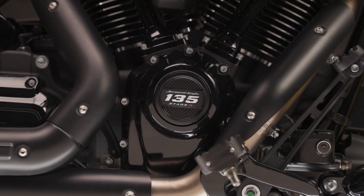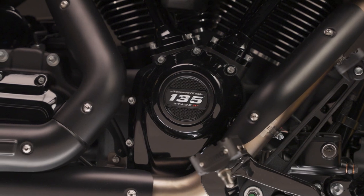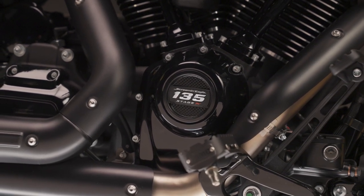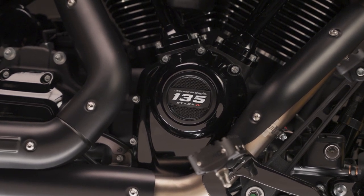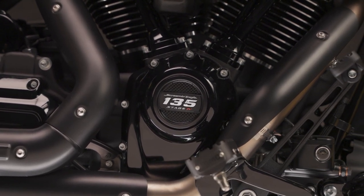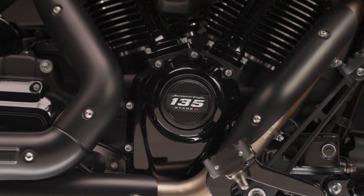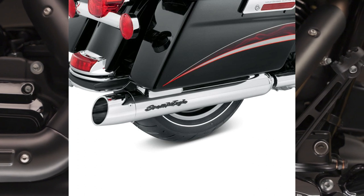High-performance valve springs remain stable with the high-lift cam and in high-RPM operation. It also has the Screaming Eagle Pro Billet cam plate and oil pump, which provides higher oil pressure when hot to keep pressure drops to a minimum. The engine features new 10.7-to-1 high-compression forged pistons, improvements on the cylinder walls and flywheel, a high-capacity fuel injector, the Screaming Eagle Ventilator Extreme Air Cleaner, and Screaming Eagle Street Cannon mufflers — each sold separately.